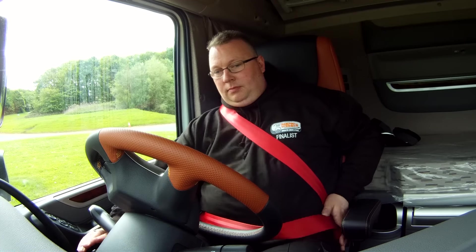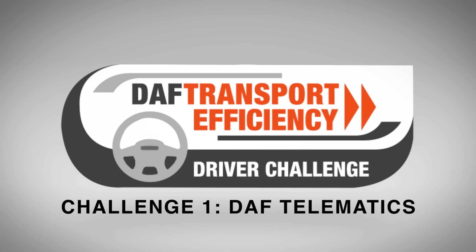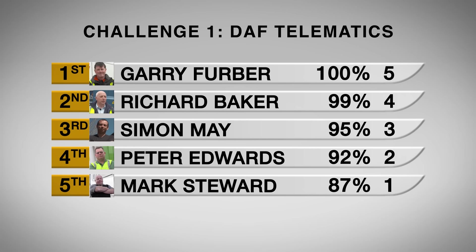With the first challenge complete, it's results time. Jake from DAF Telematics is inside crunching the numbers to see who will be the winner. It's an early statement of intent from Gary Ferber with a staggering one hundred percent, securing him maximum five points and the early lead. Just one percent behind is Richard Baker picking up four points, with Simon May, Peter Edwards, and Mark Stewart also in the points.